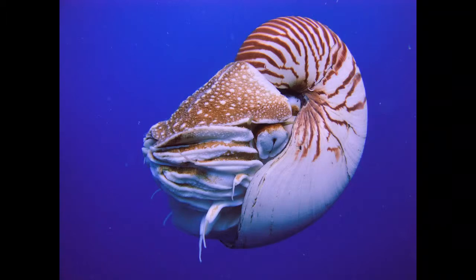Nautilus spends the day deep on the sea bottom. It moves toward shallower water to find food when the sun goes down. Main predators of Nautilus are sharks, turtles, and octopuses. In the case of danger, Nautilus will hide in its shell and close it with a leathery hood. Unfortunately, large predators are able to penetrate the shell.